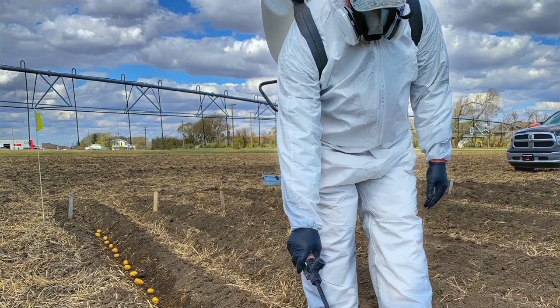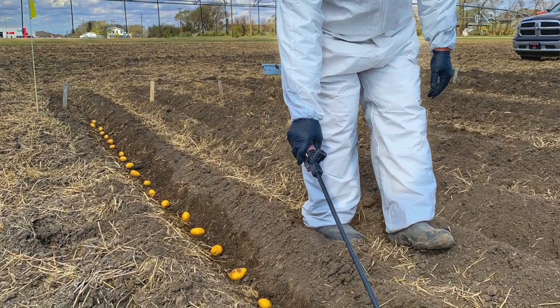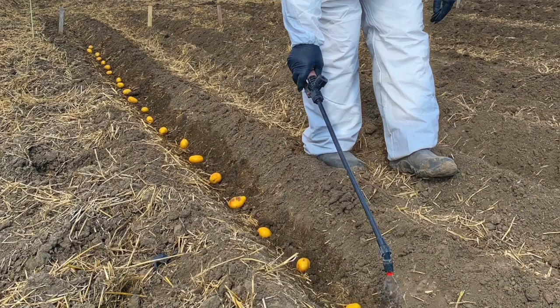These products are applied in the planting furrow at the time of planting. Basically, you open up the seed furrow, and as it's being opened, there is a spray application of this product right into the bottom of the seeding furrow. The seed piece is dropped in on top of that, the furrow is covered up, and the product works in there.